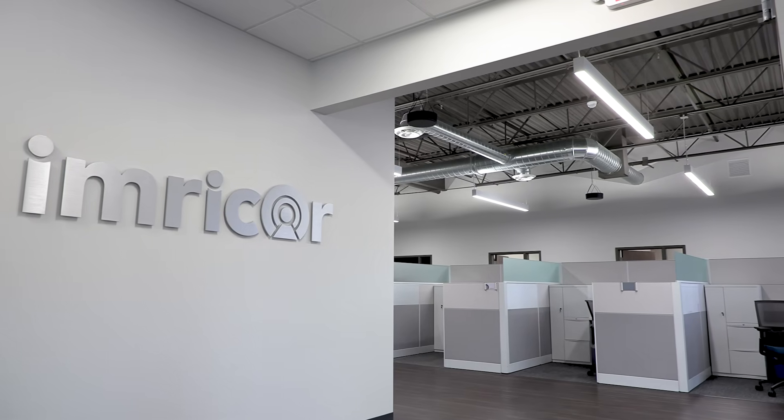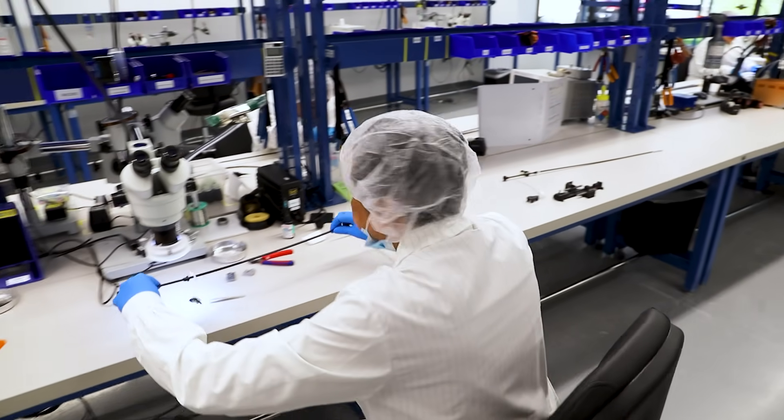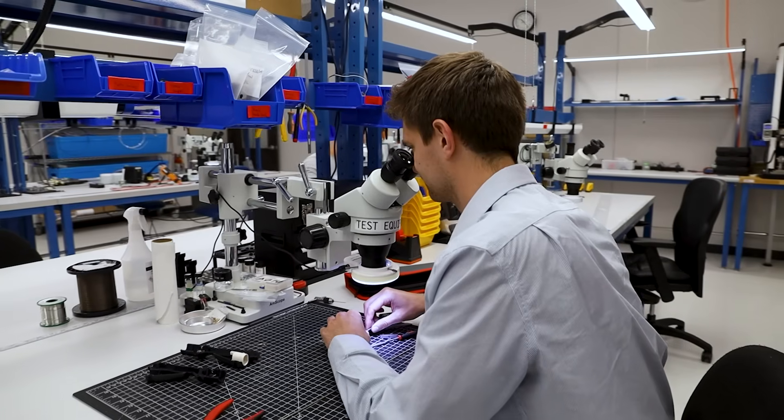At Imricor, it's about doing work that matters. We're not just building technology — we're changing the way procedures are done with a commitment to impact that goes beyond the bottom line.